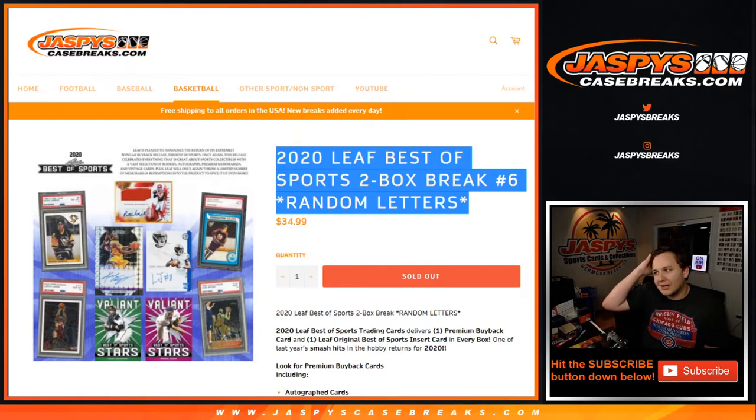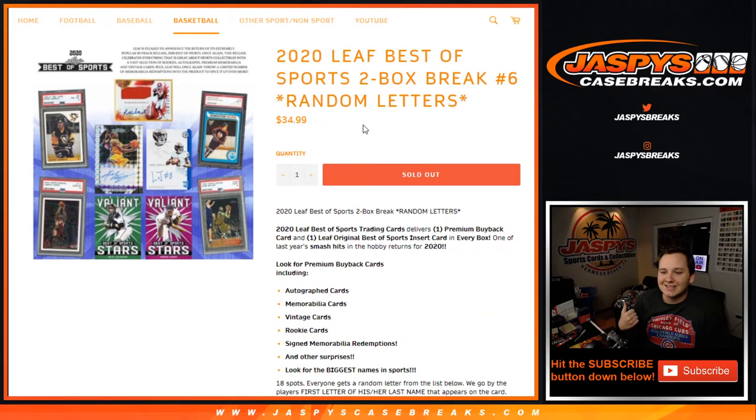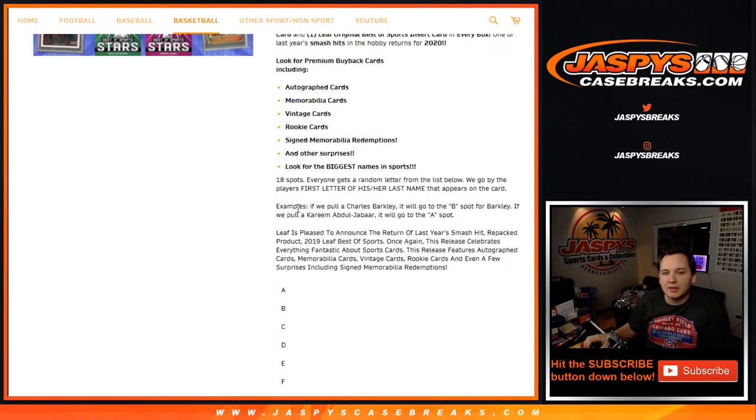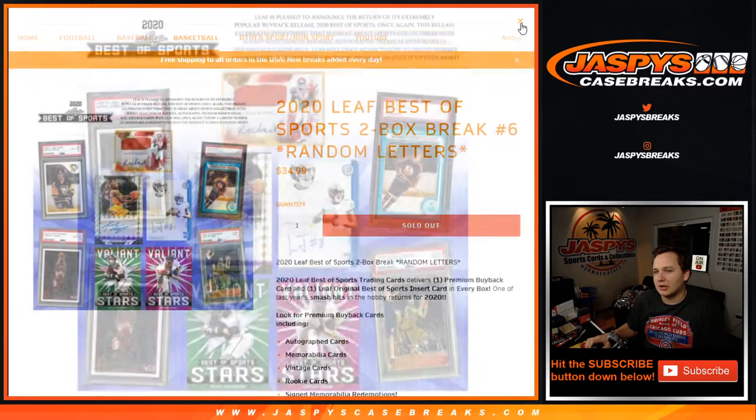What's going on everybody, this is 2020 Leaf Best of Sports 2-Box Break number 6. This is a random first letter of his or her last name — so last name, first letter. Remember, it goes by the player on the card. So like this Mario Lemieux would go to L. If it's something like Ichiro and the last name Suzuki doesn't appear on the card, it'll go to the letter I.